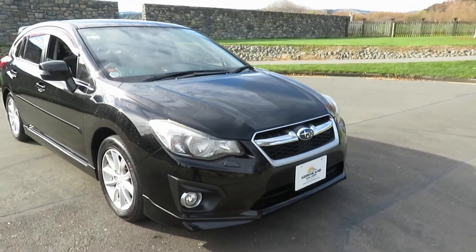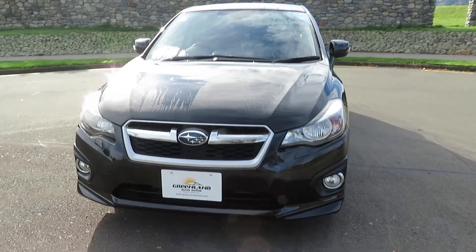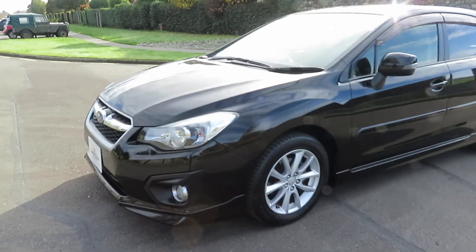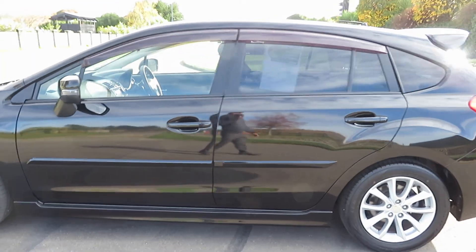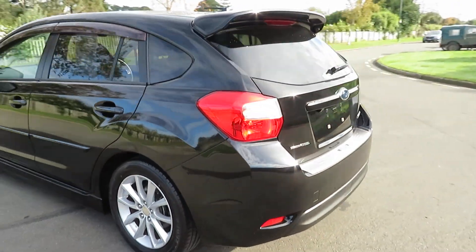Hello and welcome to Greenland Autos. Have a look at this freshly imported 2014 Subaru Impreza 2.0i iSight all-wheel drive, black in color and fully protected by ceramic coating. Vehicle in excellent condition, well maintained, well looked after — stylish, powerful, spacious.